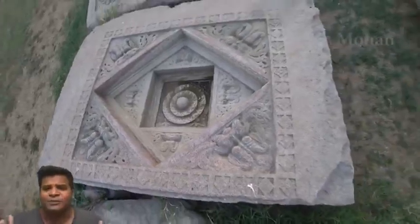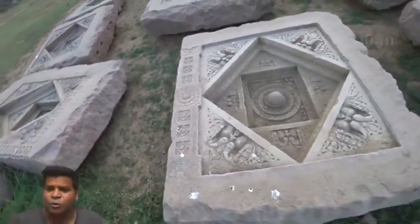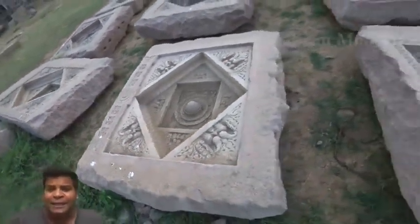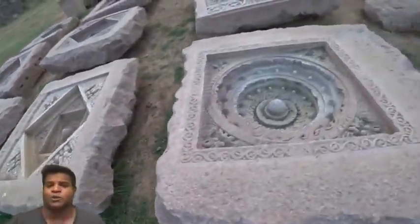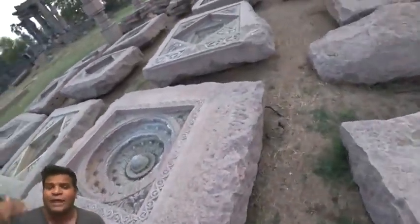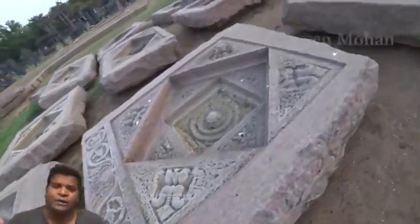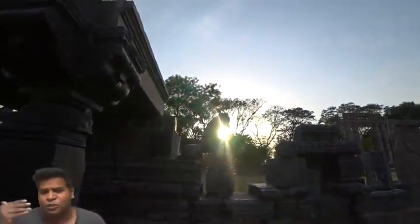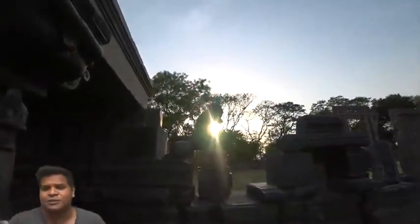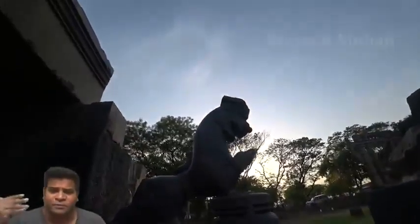How were these magnificent structures created? Archaeologists and historians are adamant and claim that all these structures were built using nothing more than primitive tools and hard labor. Is this true? Or did ancient builders use advanced technology and high-tech machines to accomplish this feat?